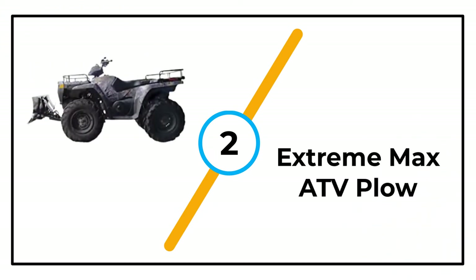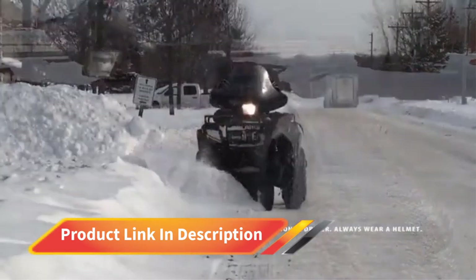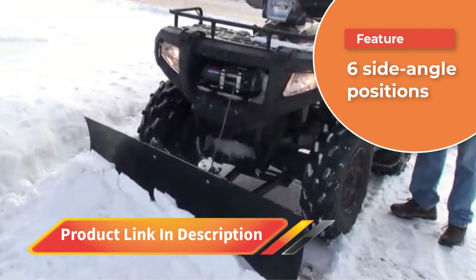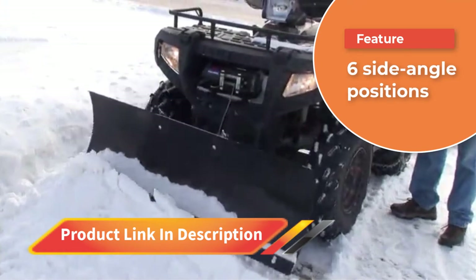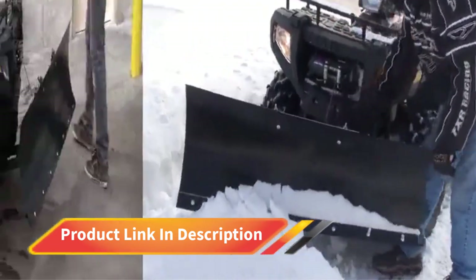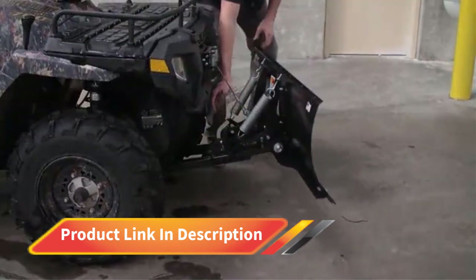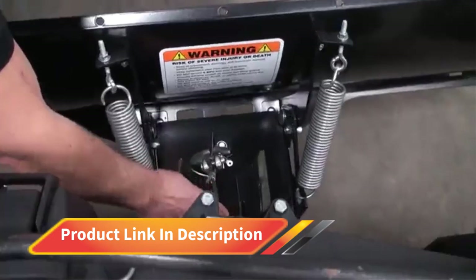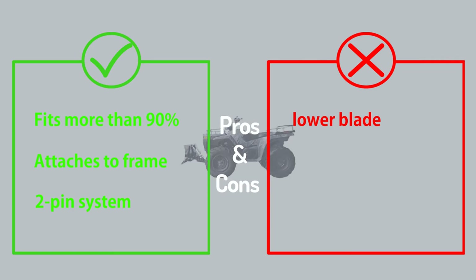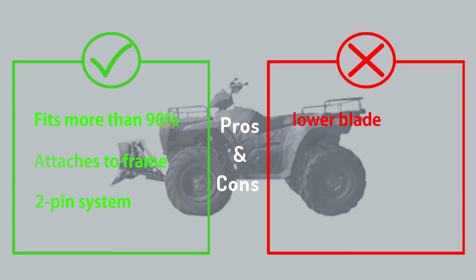Number 2: Extreme Max ATV Plow. With a uni-mount system that fits more than 90% of the ATVs on the market, this model from Extreme Max is a great universal snow plow option. The plow blade spans 50 inches, making it ideal for small to medium-sized jobs. Heavy-duty skid pads and a steel wear bar make this plow one of the more durable models on the market. It's easy to install thanks to a quick-release mechanism that attaches and detaches by removing or inserting just two pins. Five-angle positions set through a pin system allow the user to set the blade to different angles to suit the job.